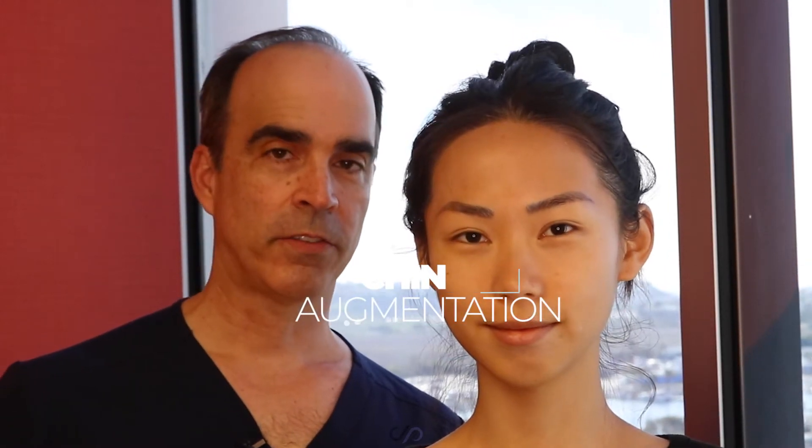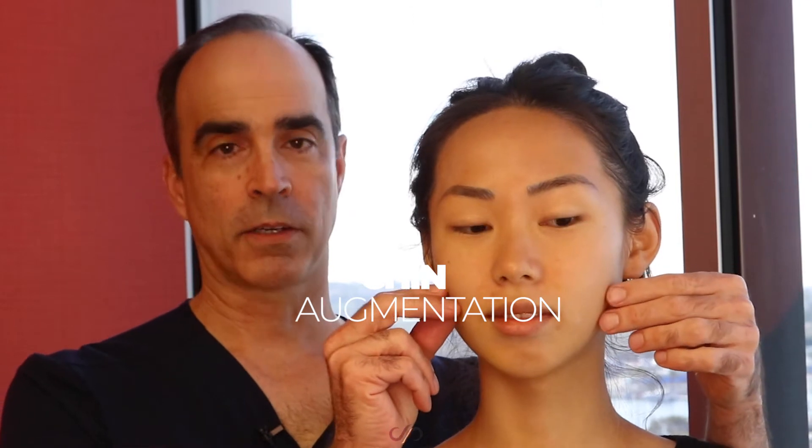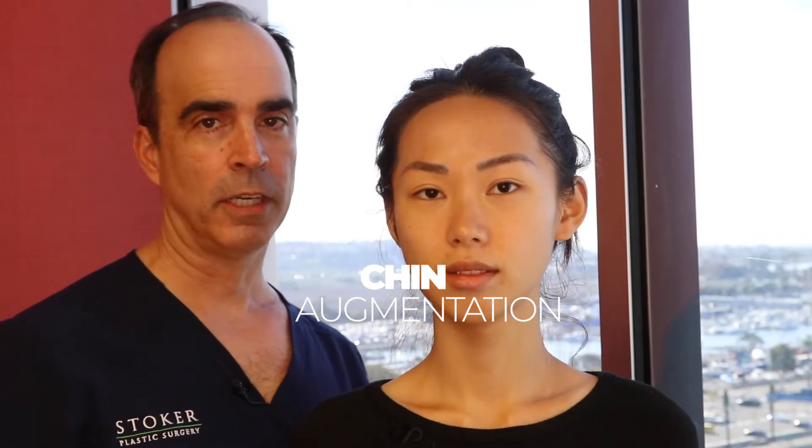We're here now with a six-day early post-op result after bilateral buccal fat pad reduction and a small extended anatomical chin implant. She's doing great. We just took out the little sutures underneath her chin.